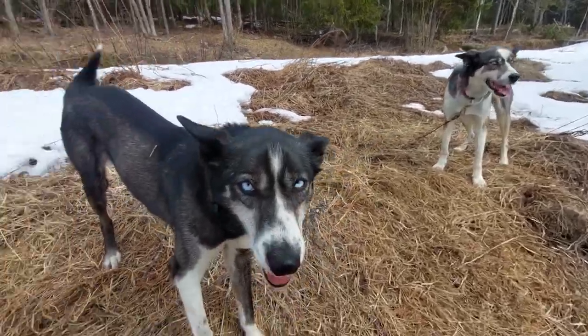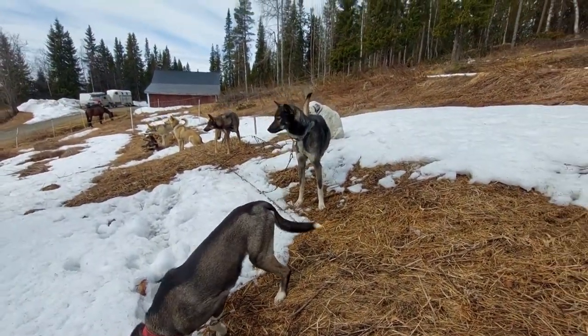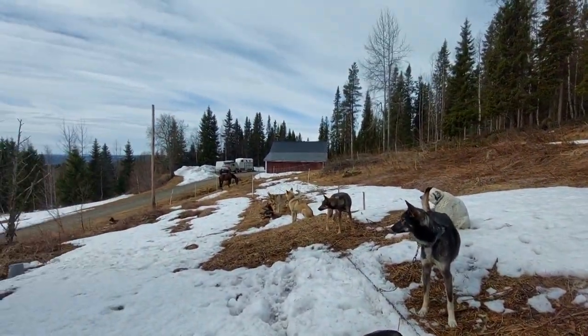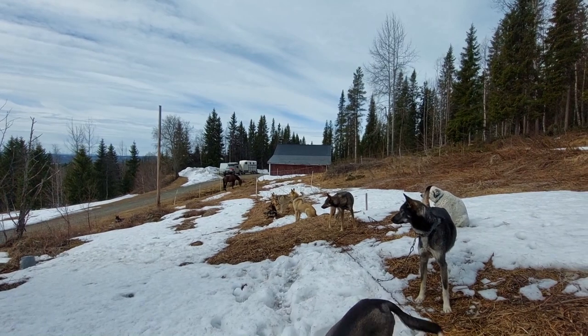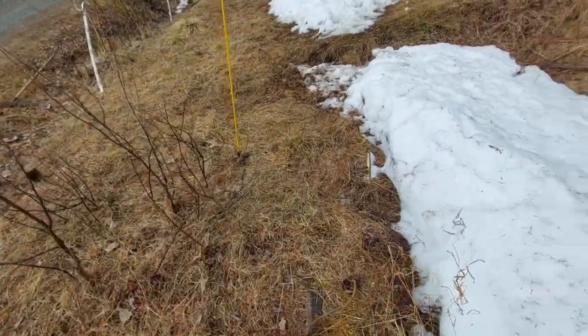And here they are — Sue and the whole team. The dogs were happy to find snow again and they kind of enjoy the ground they are on at the moment.